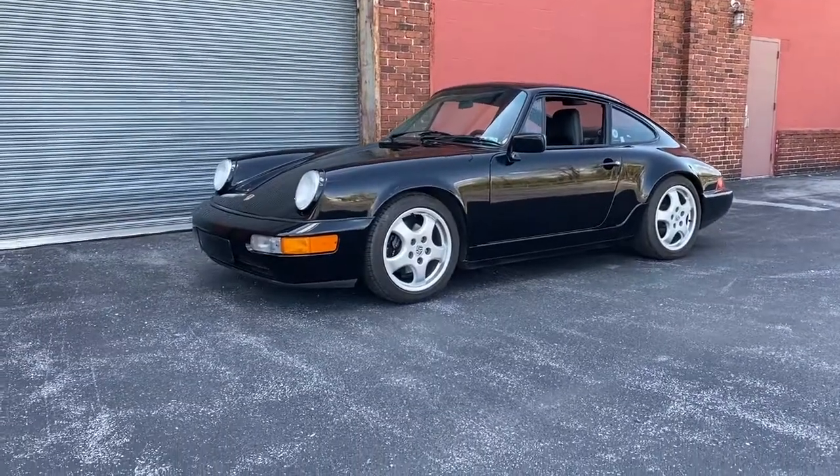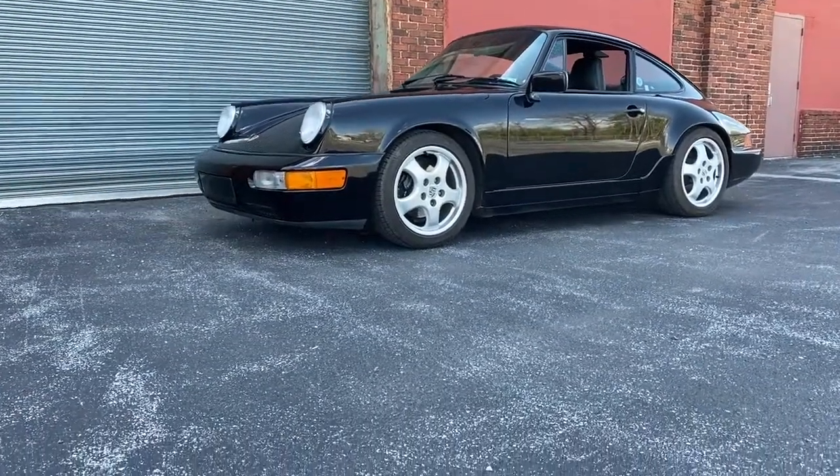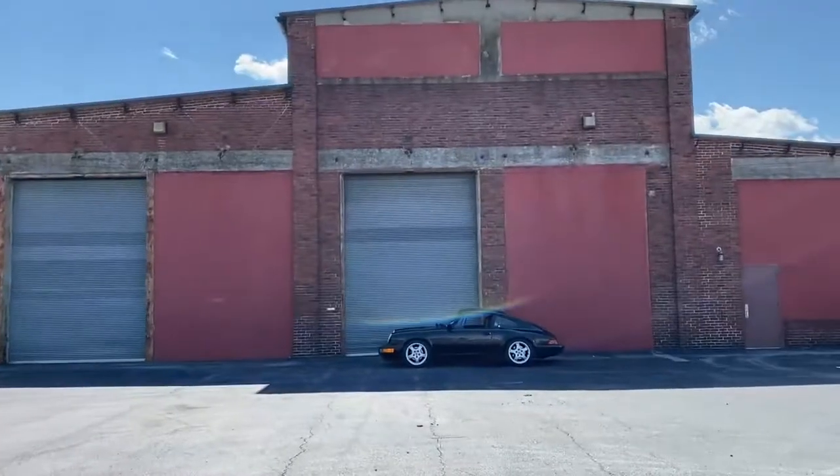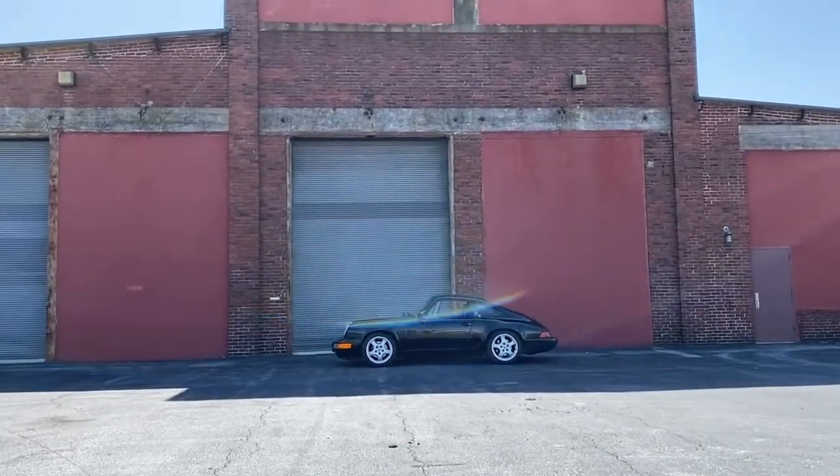This is more of a walk-around than a review, I guess, as this isn't exactly — it's not crazy modified, but it's also not like a typical stock specimen or anything.